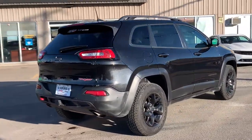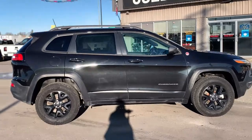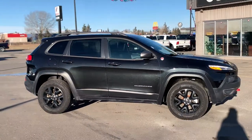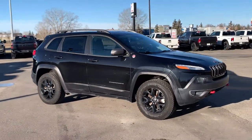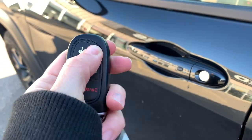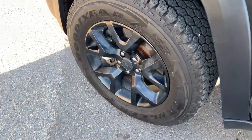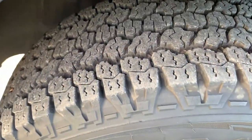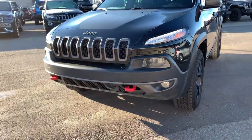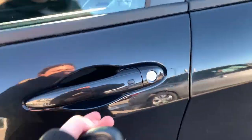Down below you'll notice it does have a trailer hitch receiver, and this does come with the optional trailer tow group. The remote from the factory includes unlock, lock, remote start, panic button, and power liftgate. You'll also notice beautiful rims and tires in excellent condition, fog lights up front, tow hooks, and signal light indicators on the mirrors — a great safety feature.